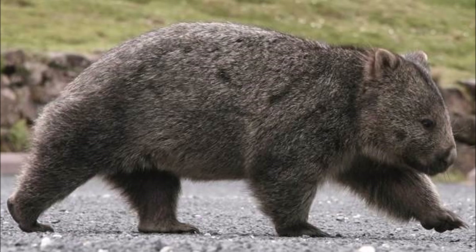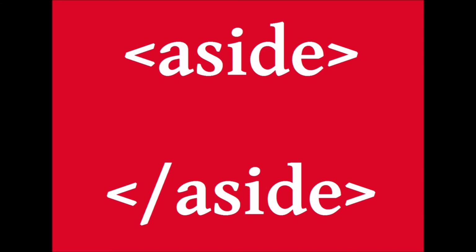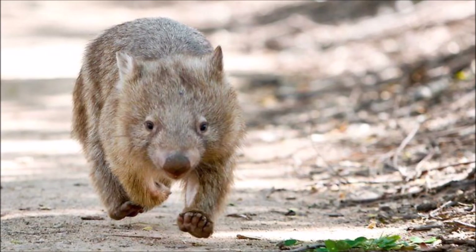Thick thighs save lives? Not these ones. These thighs are a dingo's demise. These thighs shield-bash things to death. In light of this knowledge, I would like to propose that we make the wombat the official animal mascot of the year 2020, because this is definitely the year of taking on danger, ass first. Speaking of wombat asses — and there's a phrase I bet you never thought you'd hear — they know how to haul it, too.